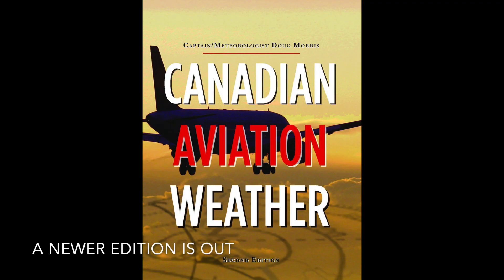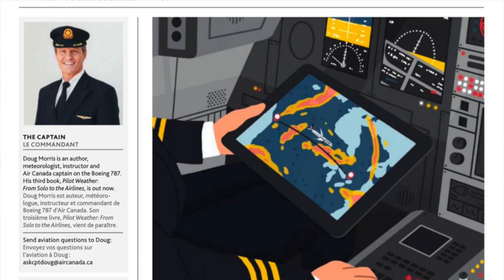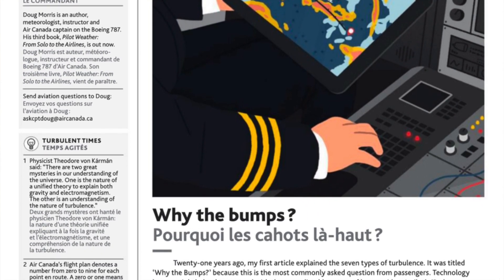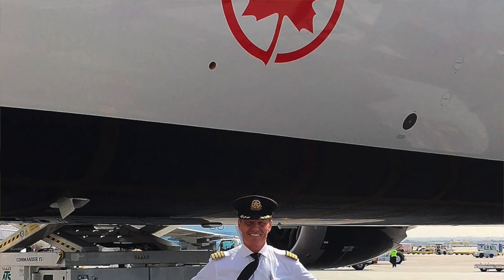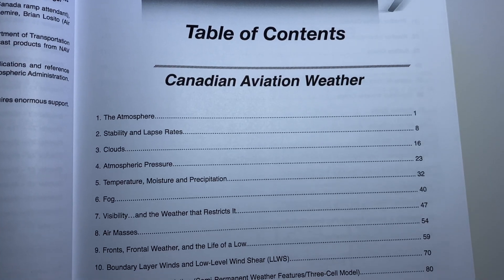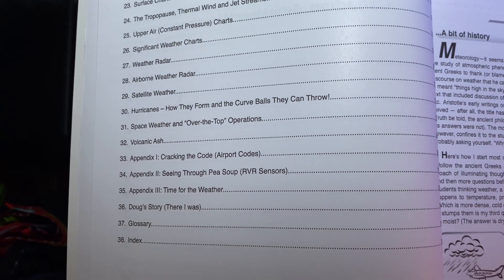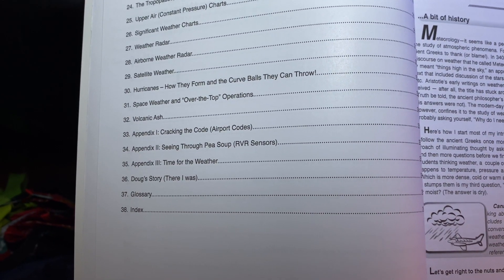The second book I recommend you getting is called Canadian Aviation Weather. It's by Doug Morris, who is a meteorologist but also a pilot for Air Canada with over 24,000 hours of flying. He currently flies the Boeing 787 Dreamliner. The good thing about this book is that it's written by a meteorologist and a pilot who's able to explain the type of weather that you will experience in Canada. When you go to the table of contents page, you'll see that it covers over 30 different chapters covering everything you'll need to know about Canadian aviation weather.